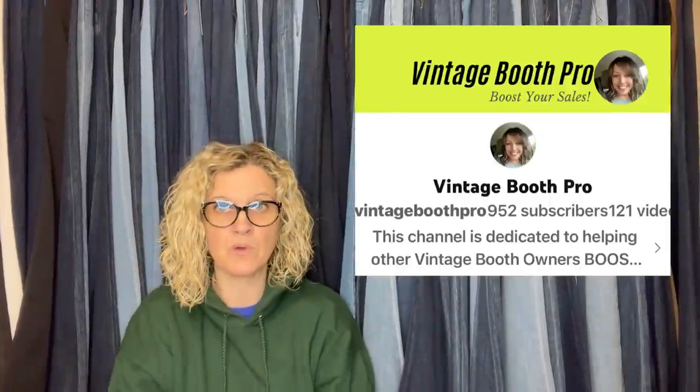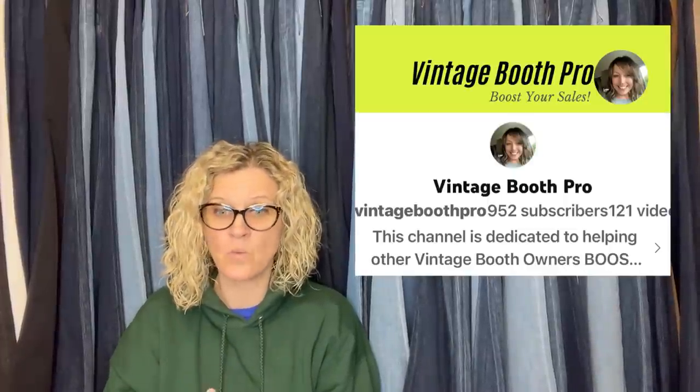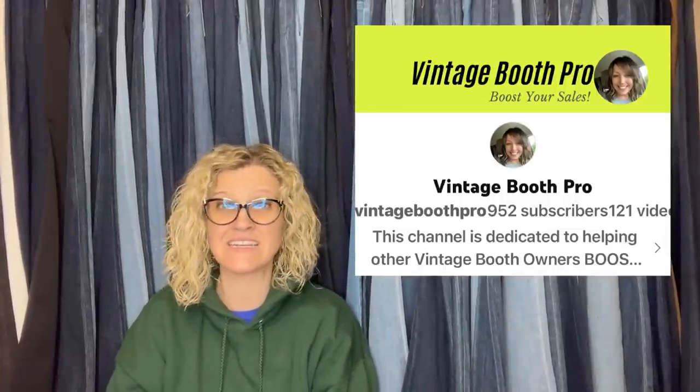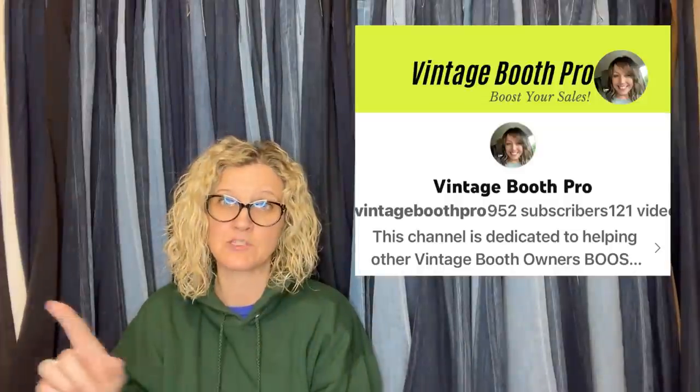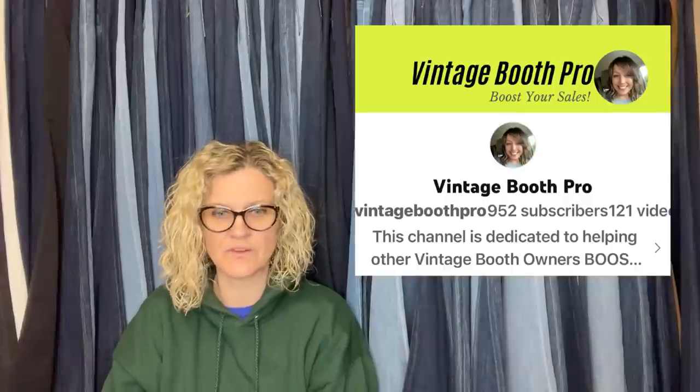This one came from Vintage Booth Pro — she received it in an estate sale lot for around a dollar. It's kind of boring so it stayed in her death pile for a while. She eventually took it into her booth and marked it at $25 but it never sold. She finally decided to put it on eBay and took a best offer of $40 plus shipping. She has more than one booth and talks about that on her YouTube channel.